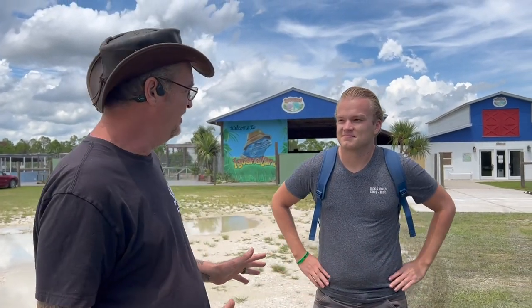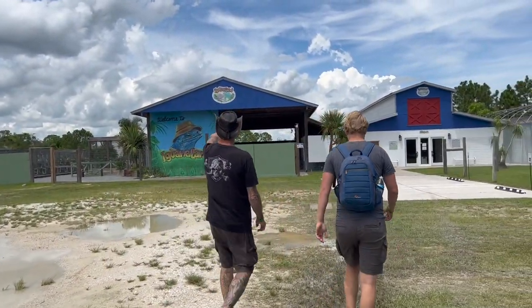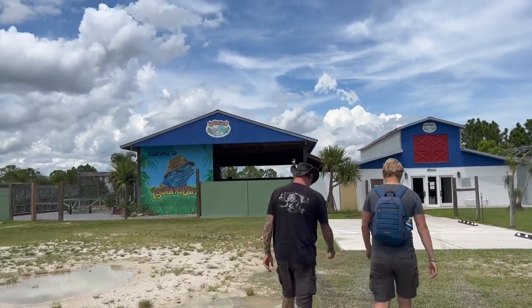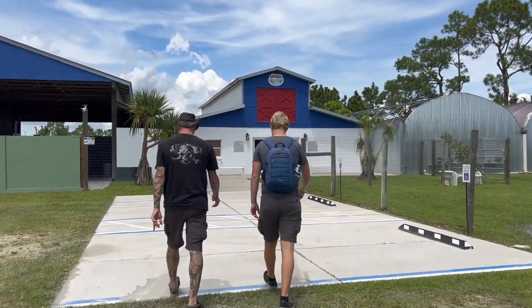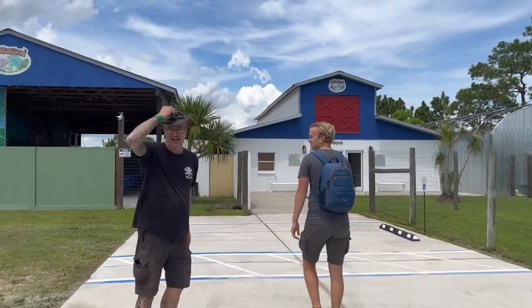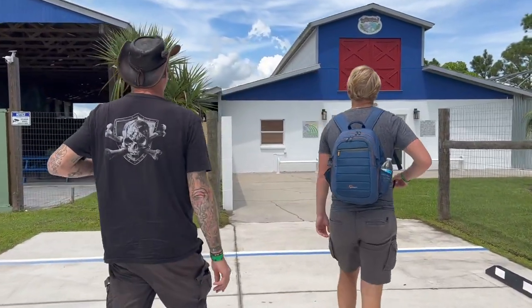My friend Ty Parks built this and I haven't been here in years. He had a breeding facility last time I was here — we used to sell him a lot of cyclura and a lot of other reptiles. Let's go in and check out what he's done with this place, I can't wait, I'm so excited! Oh, that's a cool logo — I love that logo, cyclura wearing the hat. Then again, I'm kind of partial to wearing a hat. This looks so cool!